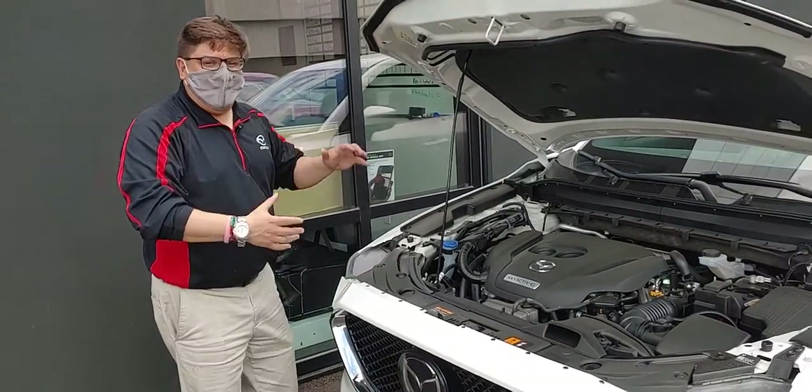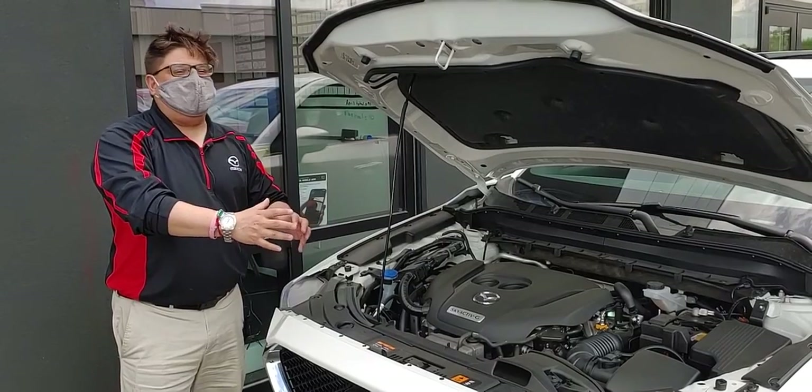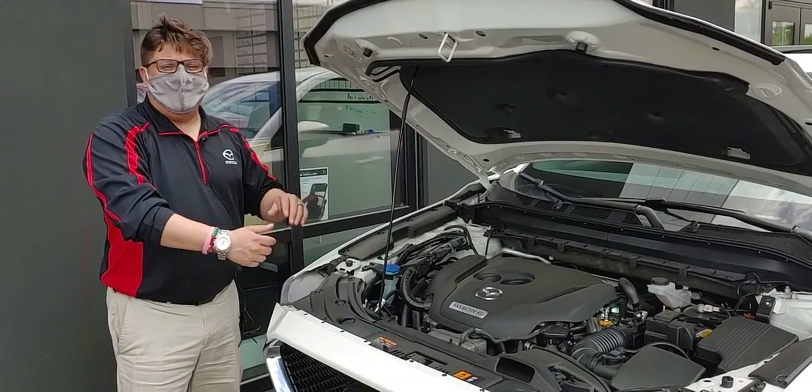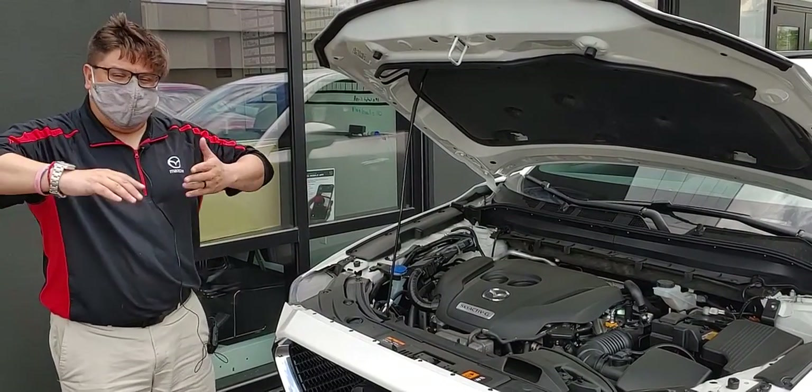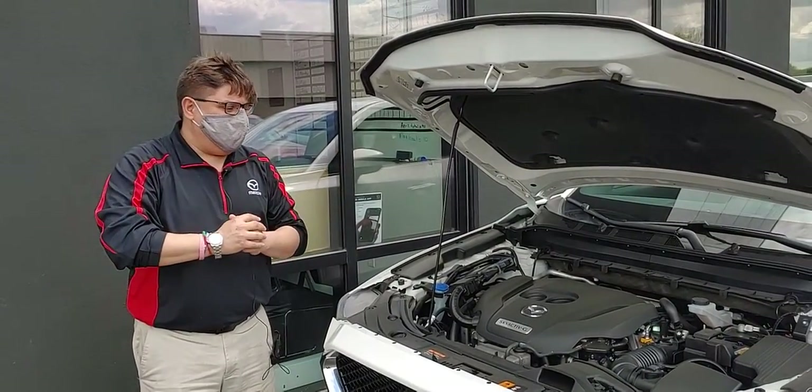So in this beautiful CX-5 here, we have the proper size turbo fit to the right compression engine — not too high, not too low. Equally, we have variable cam timing where we can actuate and move the cams as the RPMs go up and down for optimum fuel economy.